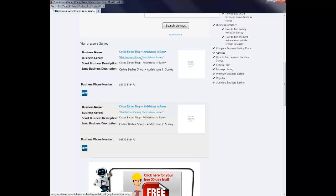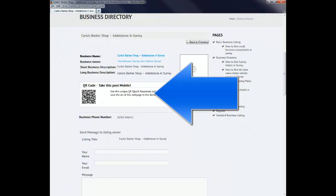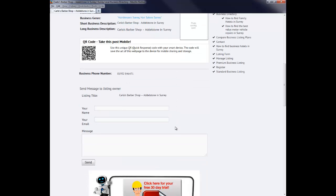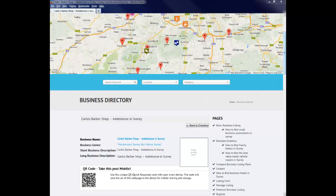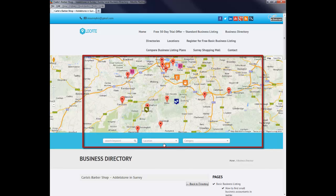You also get a short business description and a long business description. There is also a QR code — we have made it very mobile friendly so that anybody with a smartphone can scan the QR code and get to your listing. It also has the business telephone number and visitors can send a message to you. Note that none of the basic listings will feature within the GEO map, smart map, keyword search, location or category — this is reserved only for the standard and premium business listings.